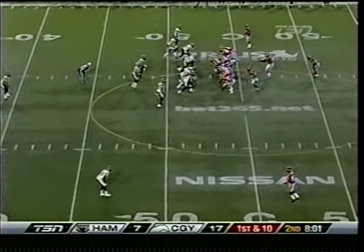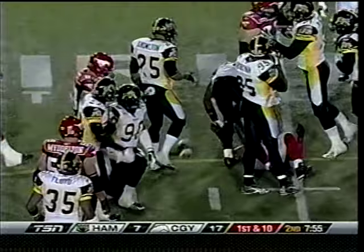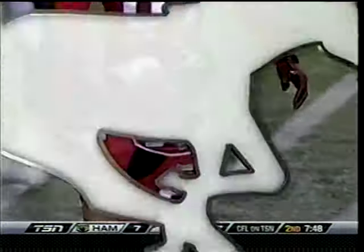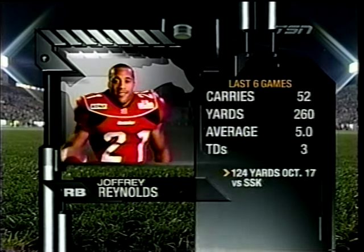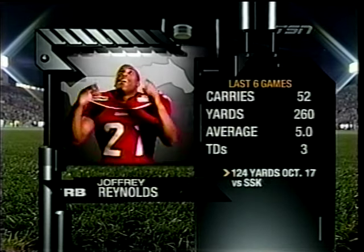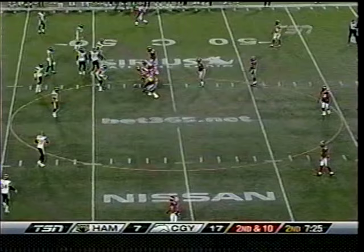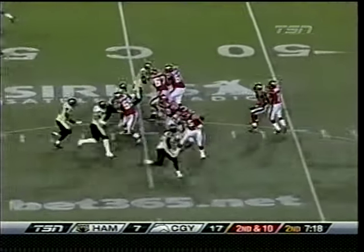Ball across midfield at the Hamilton 53, first down. And here's Reynolds — they've got the wall up tonight. Tossed back down. Jamal Johnson with the tackle — third in the league in tackles, coming in with 85. Take a look at the last six games for Joffrey Reynolds: 52 carries, 260 yards, three touchdowns, but see that five-yard average. So beyond the big game against Saskatchewan, yards are hard to come by. Now six carries, eight yards here in the first half. Second and ten, and Burris delivers Nick Lewis the catch, and he's able to move forward to get the first down at the Hamilton 40-yard line.